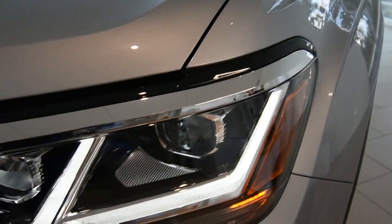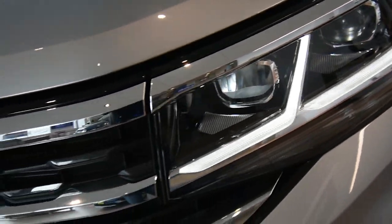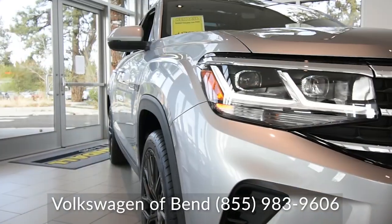With a newly designed body line giving the Cross Sport just that much more style, you're sure to turn some heads wherever you decide to go.